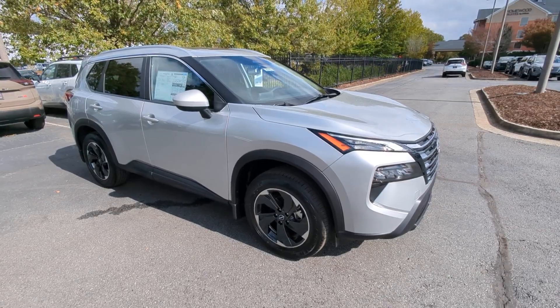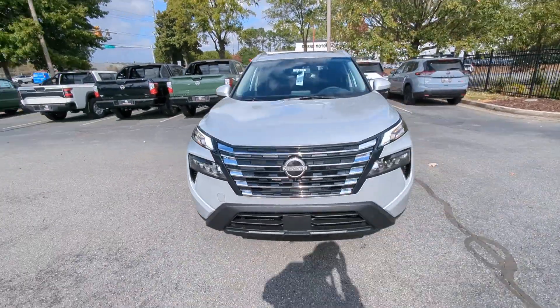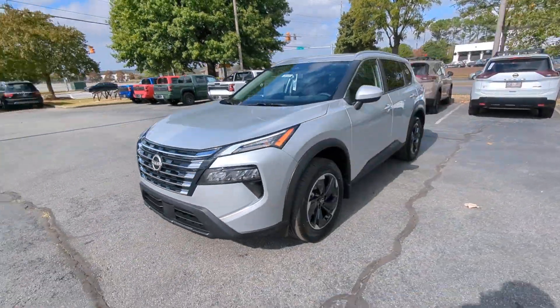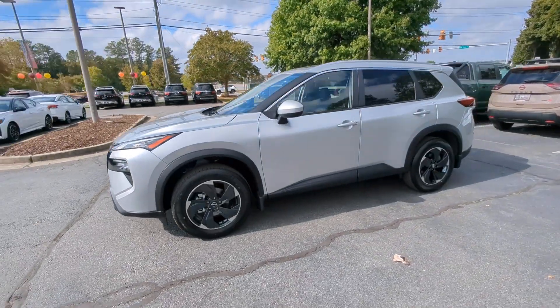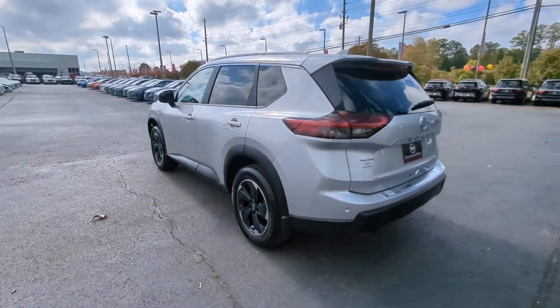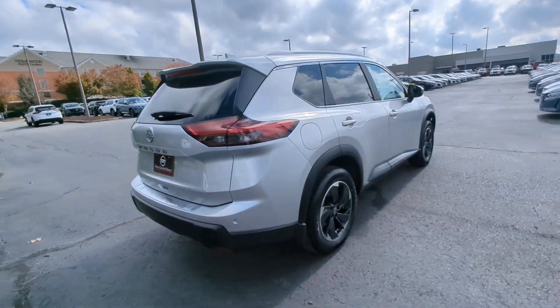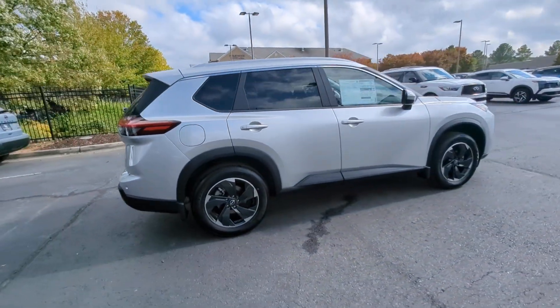You just found the 2025 Nissan Rogue. Style, security, and efficiency blend beautifully in this Nissan Rogue — the handsome, family-friendly compact SUV that offers standard driver assist safety features and a smooth, responsive ride. Comfortable and capable, this sporty four-door hatchback brings confidence along on every journey.